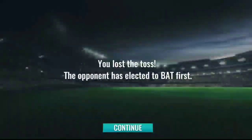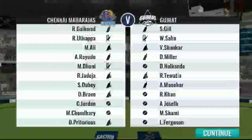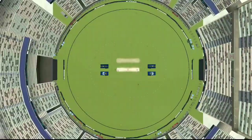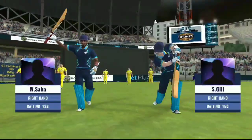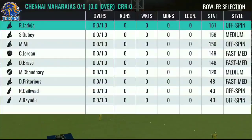Heads is the call. This was an important toss to win. The pitch looks like a belter and it's going to be fun to bat on. The two opening batsmen walk out to the middle and they should be looking for a big, big partnership between the two of them.